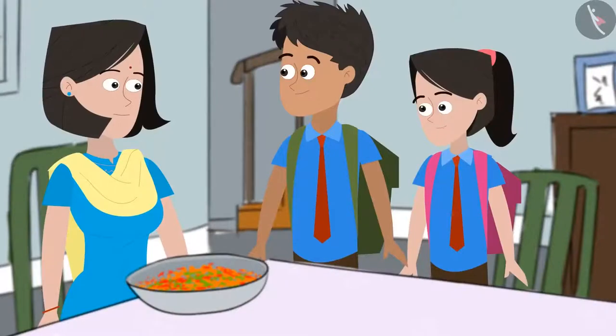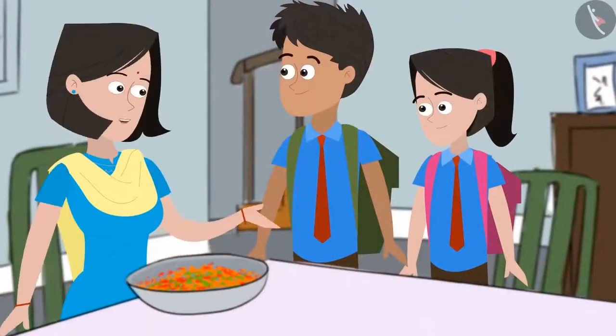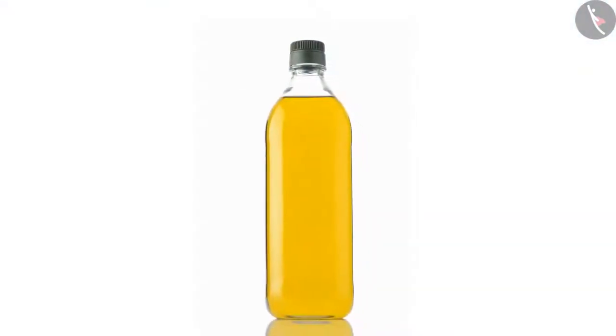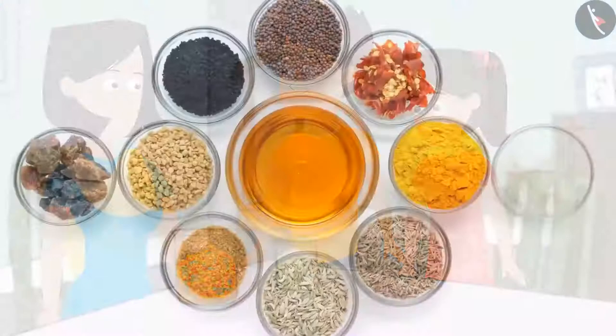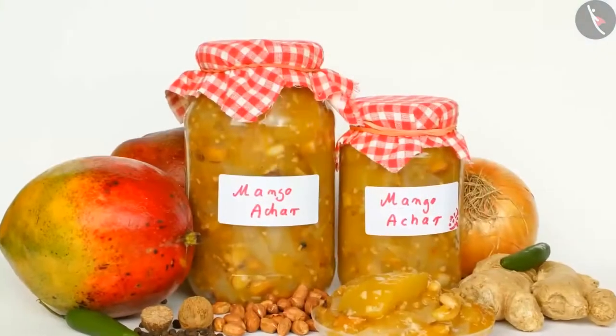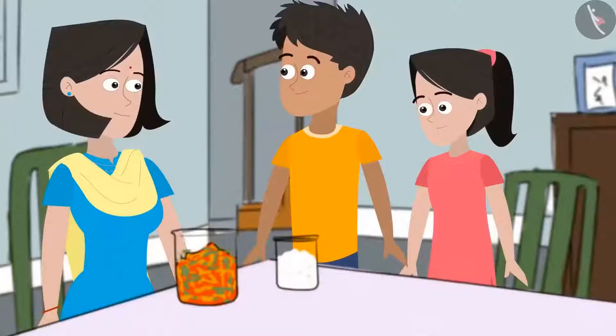Sania and Kabir return from school to find mummy making mango pickle. After changing and washing their hands, they help. Kabir hands over the bottle of mustard oil and adds salt to the jar. Sania asks why oil and salt are being added. Mummy explains that oil and salt will keep the pickle from getting spoiled for a longer time. Pickling is a method to preserve food.